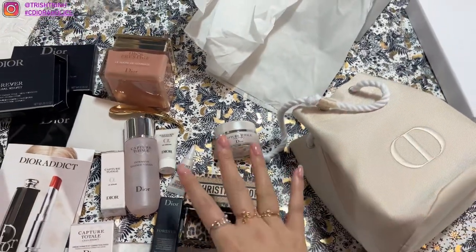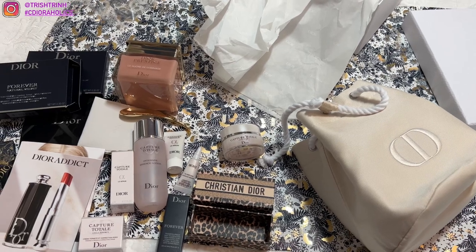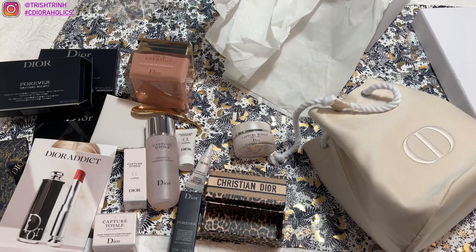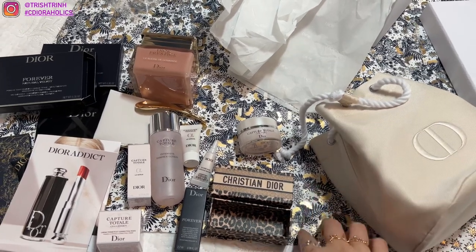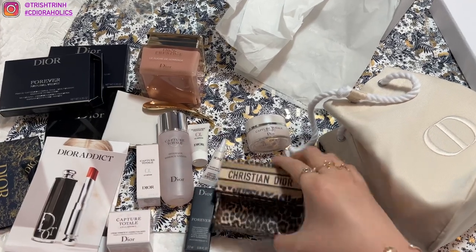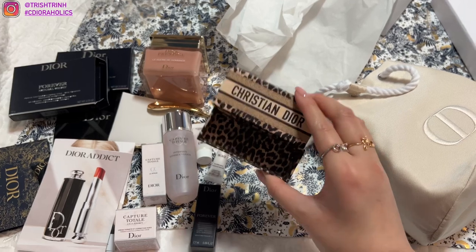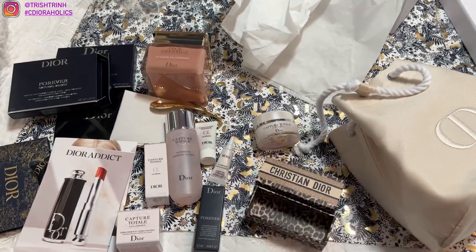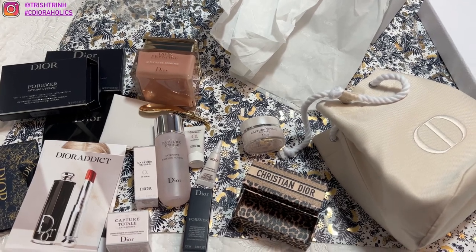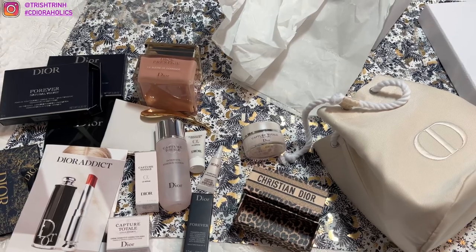That is my Dior Nordstrom Beauty unboxing. Thank you again to my SA Maria at Nordstrom Dior Beauty. If you guys want to purchase from her, I'll link her link down below — she's super nice and has really nice packaging, gift with purchases, and lots of samples. Don't forget to subscribe to my channel and follow me on Instagram. Don't forget to enter my Dior giveaway — I'll link that video down below. I'll see you guys next time. Bye!